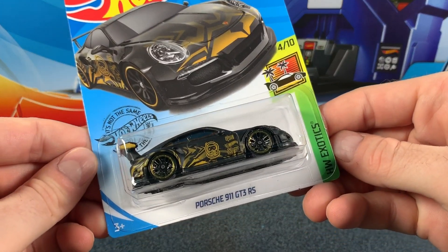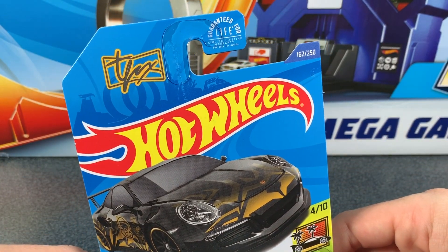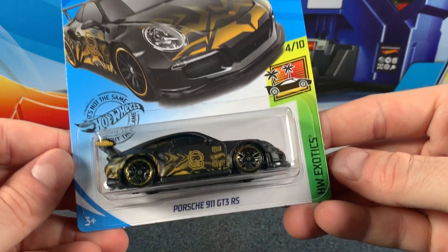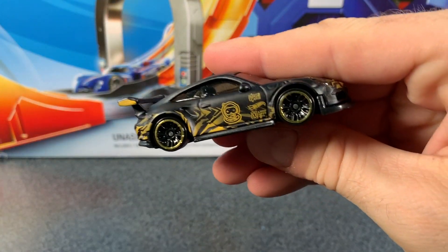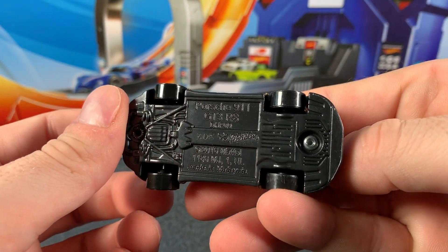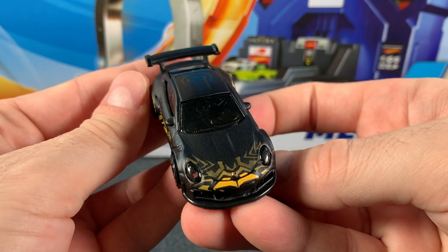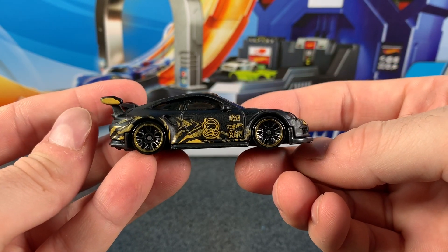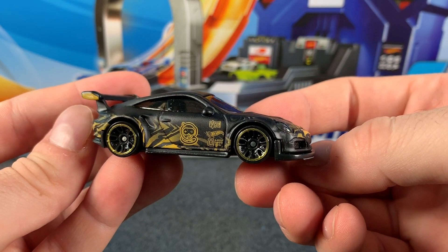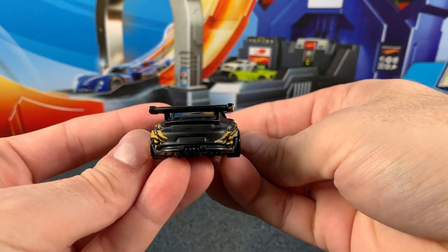Let's check out the Porsche 911 GT3 RS. It's car 4 of 10 in the Hot Wheels Exotic Series 4 2020. We got this from the Hot Wheels 2020 J-Case, and there was only one of these in the case. So if you want it off the pegs and you see it, you get it — it might not come around in other cases, though hopefully it will so everyone gets a chance. Anyway, back to the car — it's in that matte black color, a crossover with Tanner Fox.